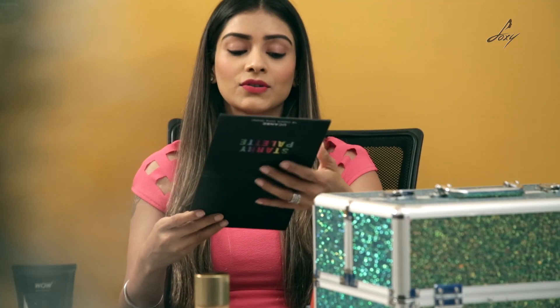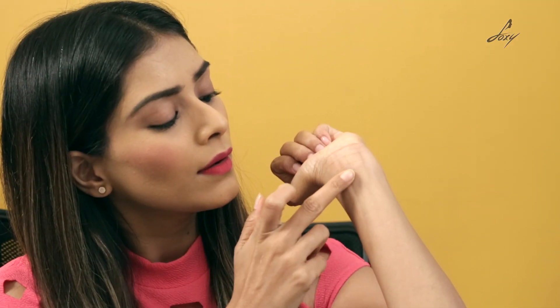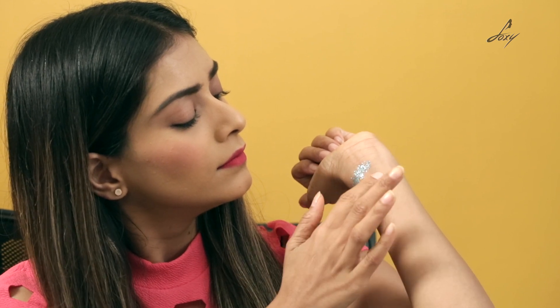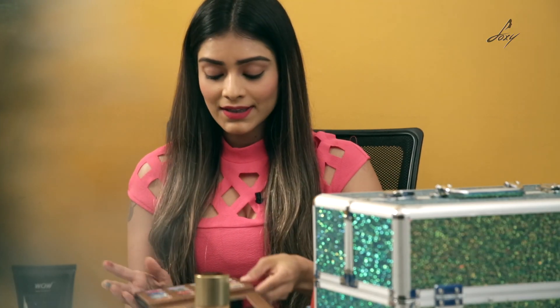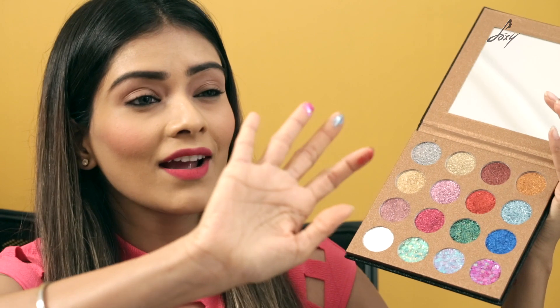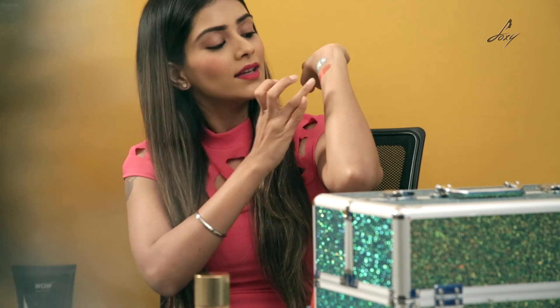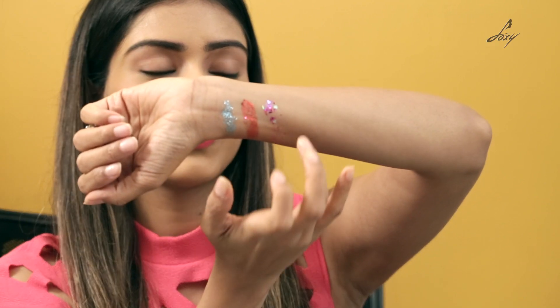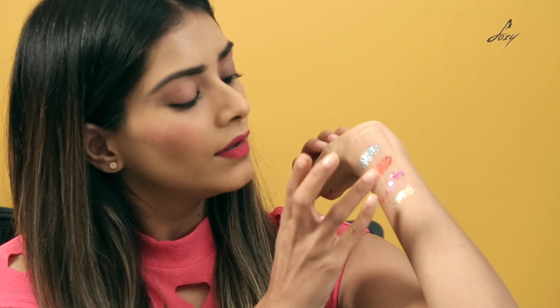I am going to try 2-3 shades and just do a swatch and show you. I am going to go ahead with this shade which is a really nice blue color — it's really pigmented. Now I am going to try the red color, which looks really nice. I am really excited to try these 4 colors. They have hearts and really cute glitters stuck onto them — heart shaped glitter. This is like their 3D effect glitter eyeshadow.